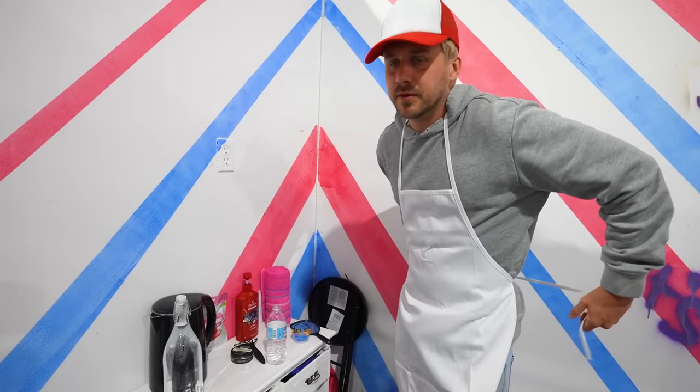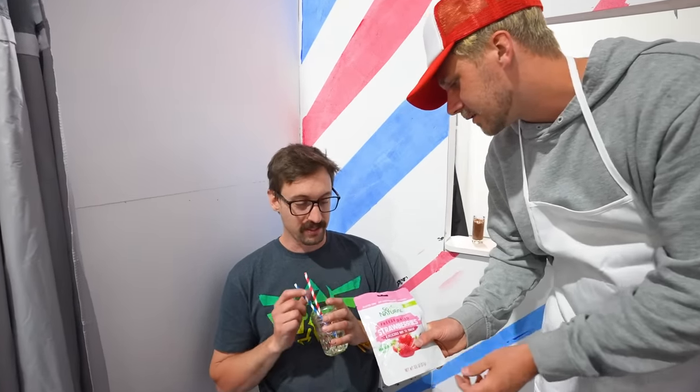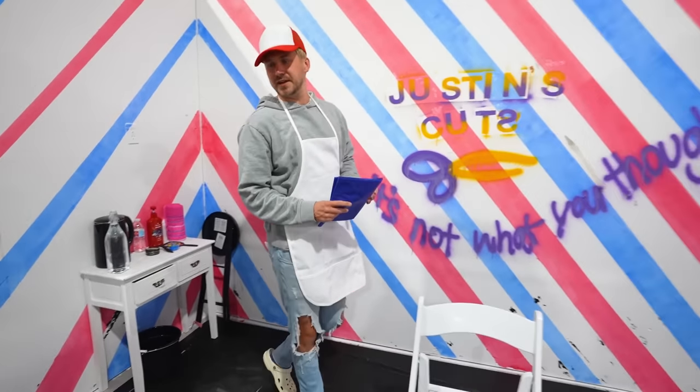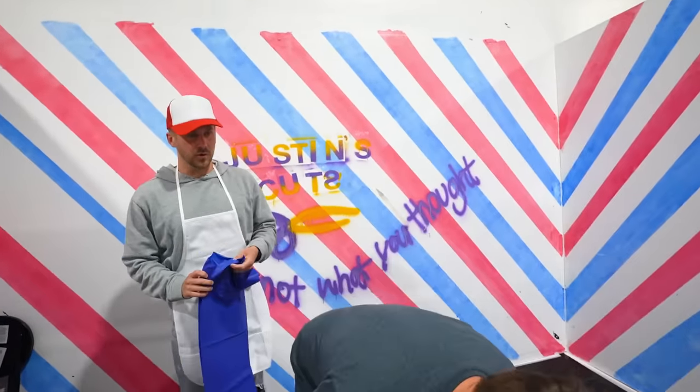Gotta get prepared before the customer sits down. Could I offer you some freeze-dried strawberries? Heard a lot of good things about Justin's Cuts. Why don't you come on over here and take a seat? So, what brought you in today? What kind of haircut are you looking for, big guy?